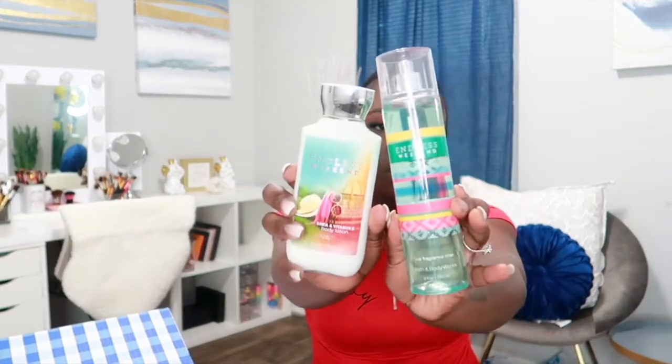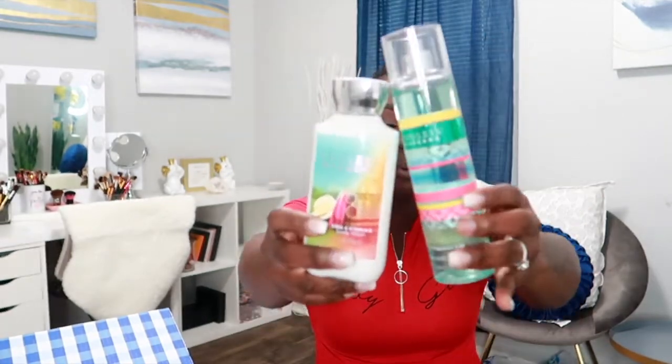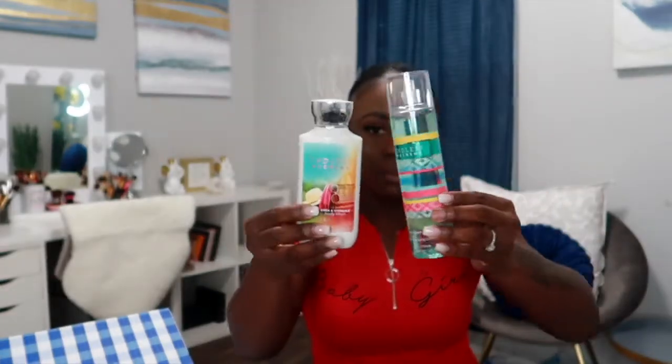Endless Weekend is another old favorite of mine — I used to have this scent. I got the spray and the lotion. It has notes of mandarin, magnolia, raspberry, lychee, coconut, vanilla, and sandalwood. I love the way this one smells — it has a beautiful floral scent.